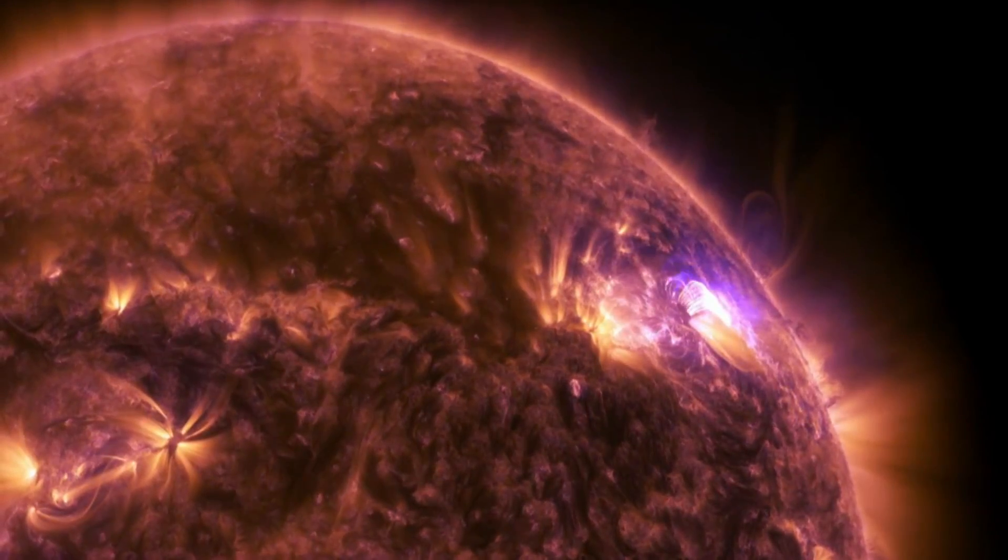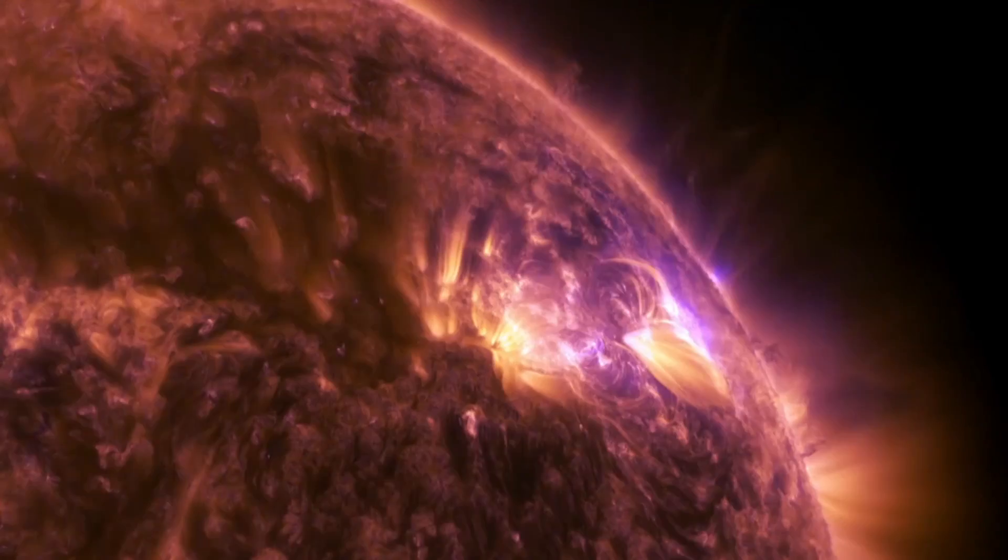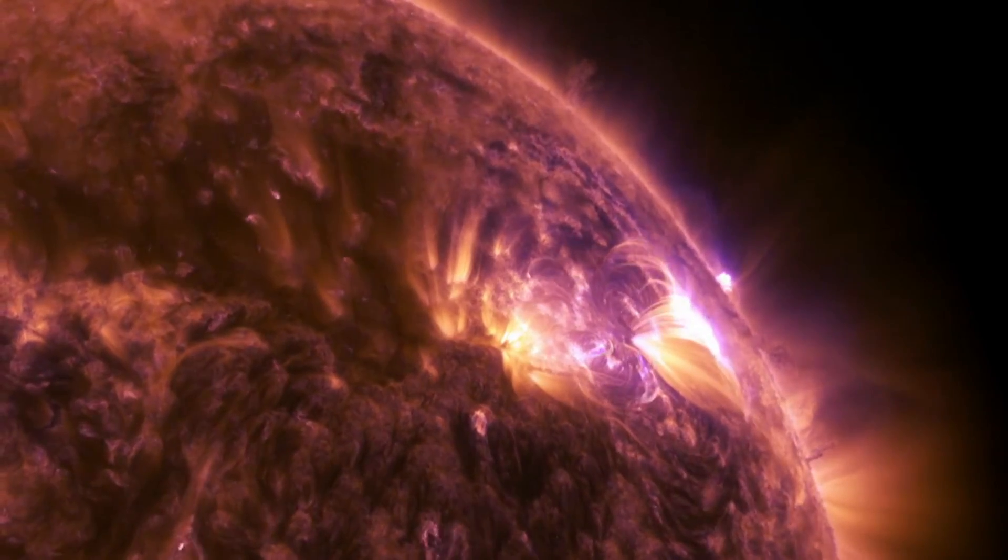While much of the monitoring will be of the Earth below, GOES-R will also track the sun for extreme space-weather events that could affect our communication.